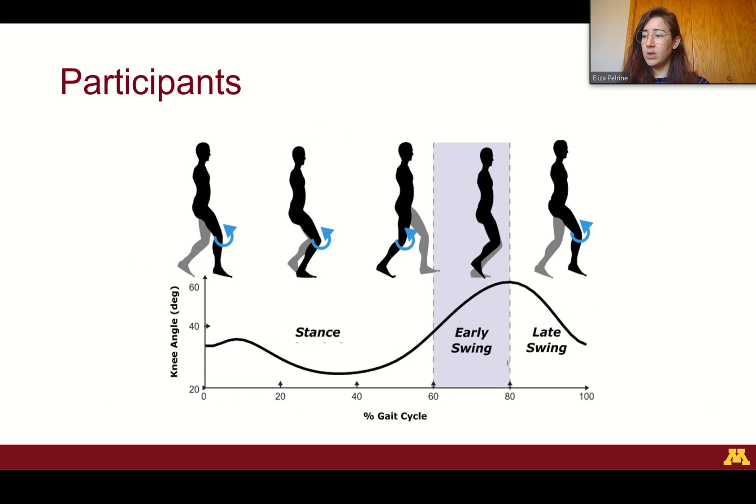In our retrospective study, we used 3D gait analysis and knee pain questionnaire data from individuals who walked in Crouch Gait with both a baseline and follow-up visit approximately 13 to 20 months apart. The non-surgical group did not undergo any invasive intervention between gait analyses, whereas the surgical group underwent Crouch-related treatment including distal femoral extension osteotomies, patellar tendon advancements, and/or hamstring lengthenings. Those in the surgical group could have had other concomitant surgeries.